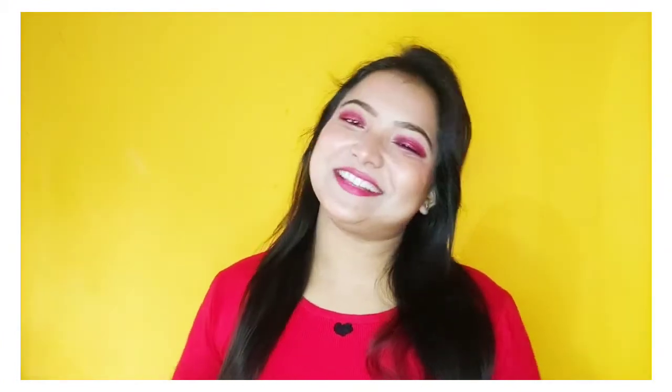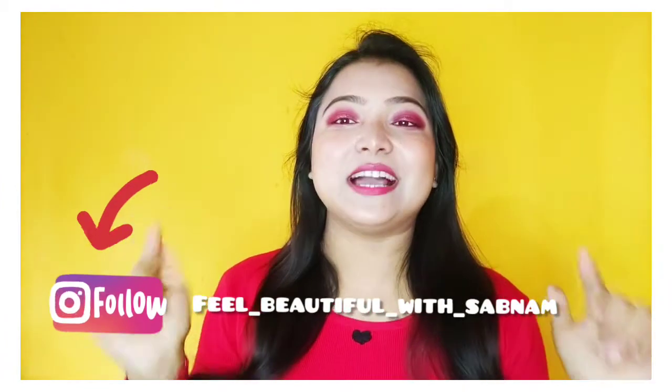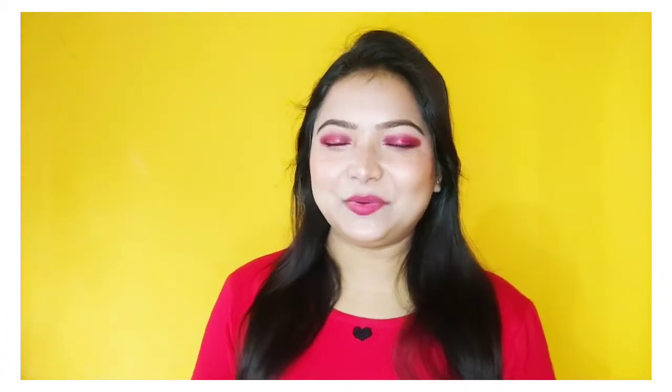I have ordered a lot from Purple Haul and I will share it with you. Before we get started, if you haven't followed me on Instagram, you can follow me — I will give you a link in the description box.